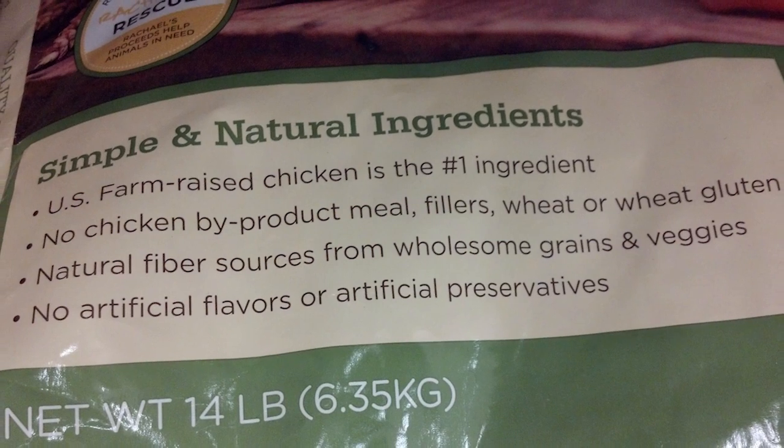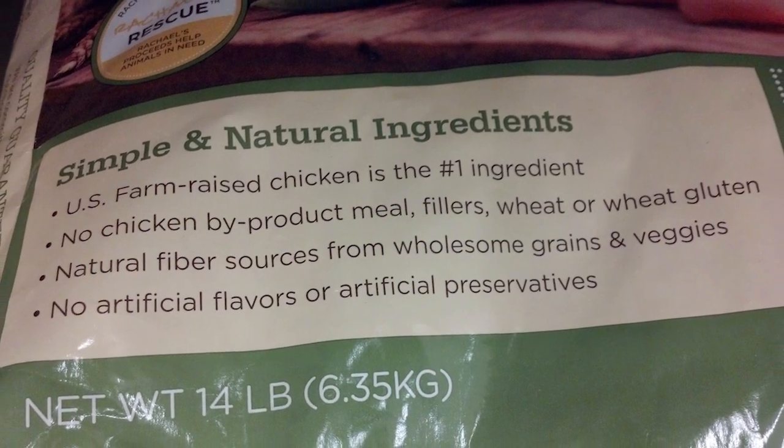Remember, choose a premium dog food. This will have less byproducts and fillers, which are harmful to your dog. You want to use a product that's high in protein and has natural products in it for a long, safe, and healthy life for your dog.